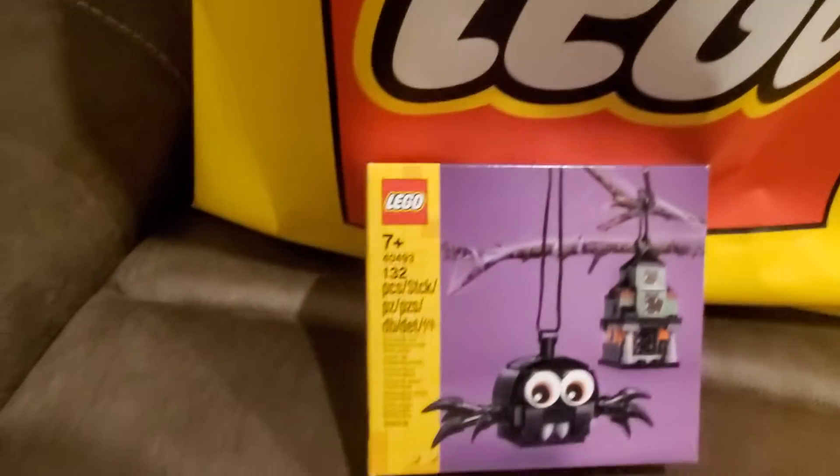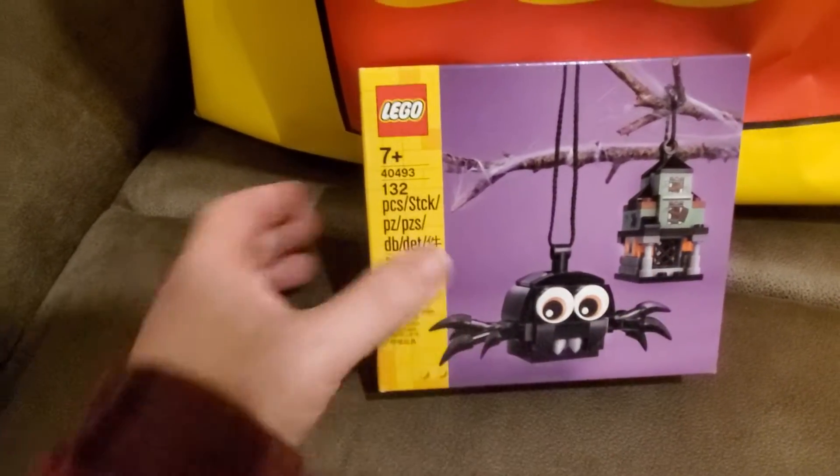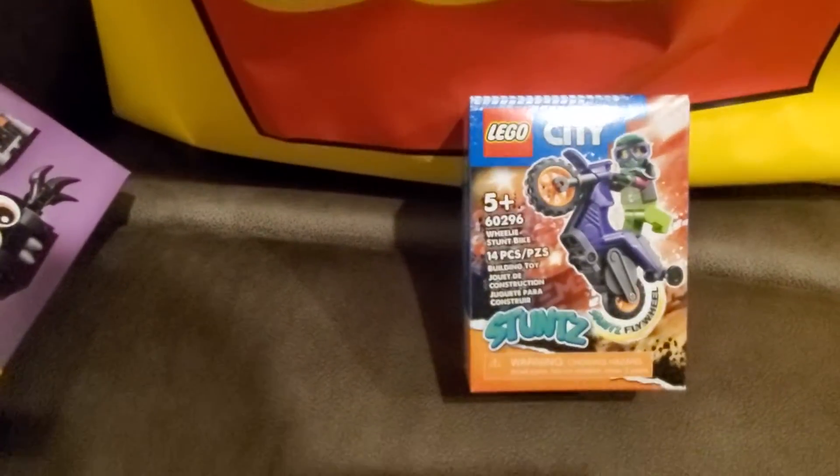Now at the Lego store — this is actually several days old, but I'm gonna start pulling out the stuff I bought there. So I got this holiday ornament, or Halloween ornament — a little haunted house and the spider. I also picked up one of these City stunts motorcycles, and then another one of the City stunts motorcycles, and there was a reason for that.